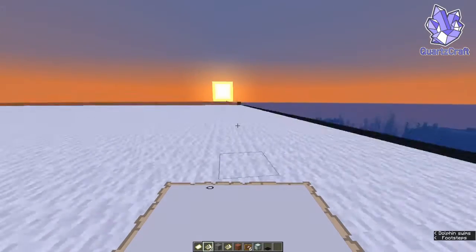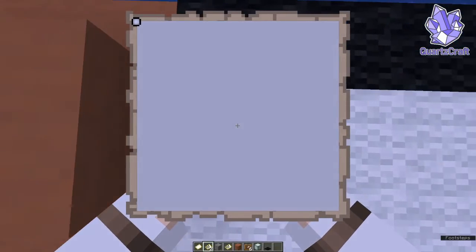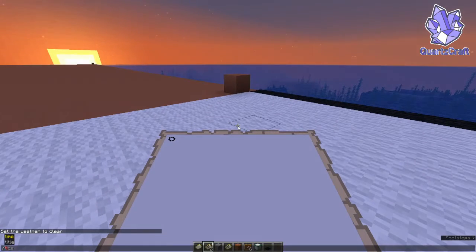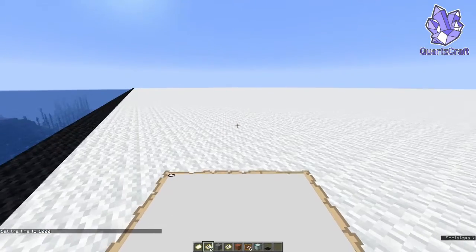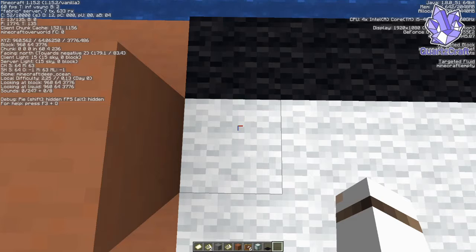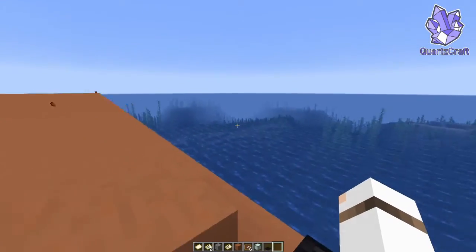So if we stand over in this corner, we are right on the corner of the map. Let's just set time to day so that it doesn't get dark. So this is what we're going to be starting work on. The coordinates that I need to look out for are 960, 64, and 3776. I have these written down so I can go and find them, and I will bring you back in when we're here in the overworld.